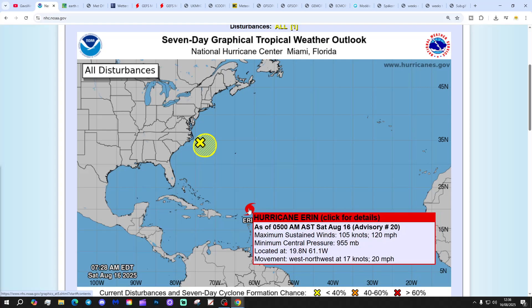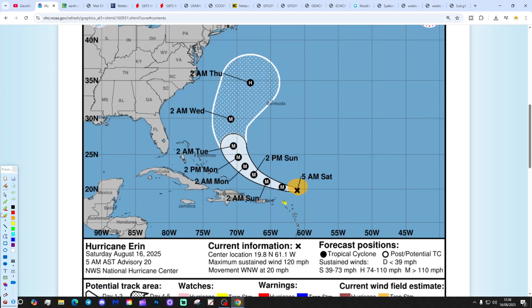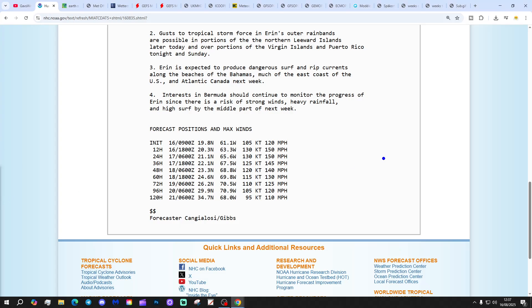We also have Hurricane Erin now giving maximum sustained winds of 120 miles per hour. That is a Category 3 hurricane, powered up very quickly - a major hurricane. This major hurricane is going to continue over the next few days, gradually pushing northwards between the Bahamas and Bermuda, heading up through the Atlantic Ocean. Looking at the discussion, this is going to become a Category 4 hurricane - a high-end Category 4 - only about 9 miles per hour off a Category 5.